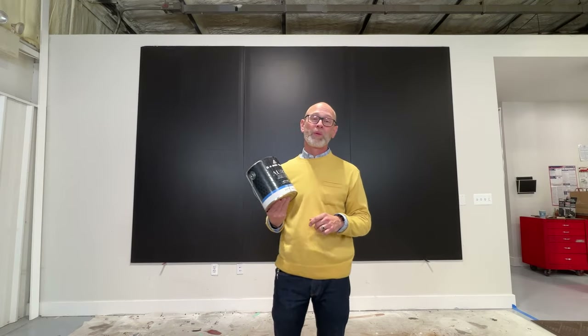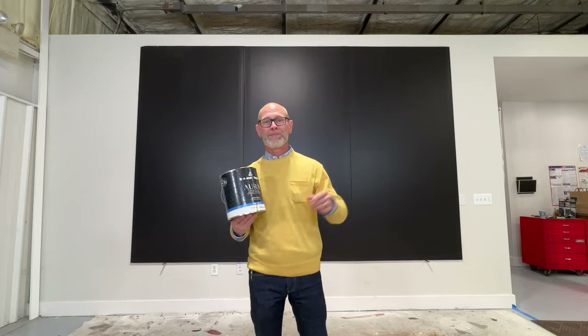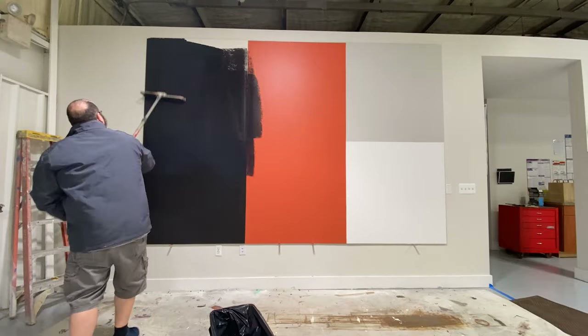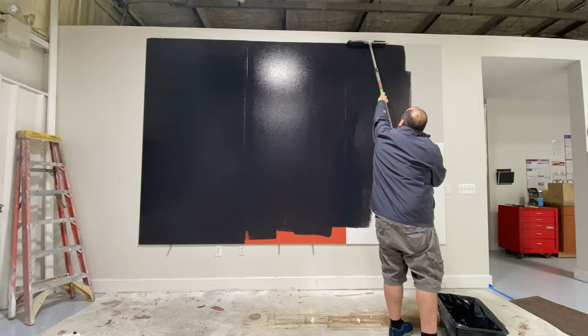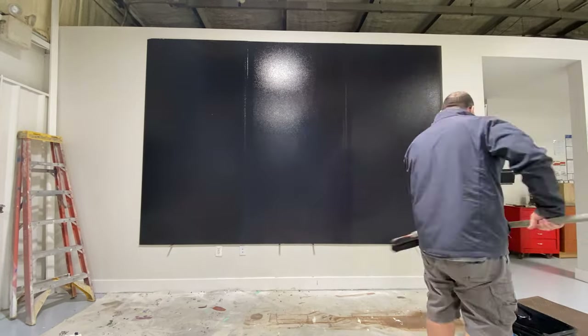Hey, Todd with Trouble Painting. Welcome to The Wall of Color. Today on The Wall we're checking out this really deep black color from Benjamin Moore. It's called Onyx. The color code is 2133-10. Currently Benjamin Moore says this is the color with the lowest LRV of 2.9, and it comes from the Color Preview collection.